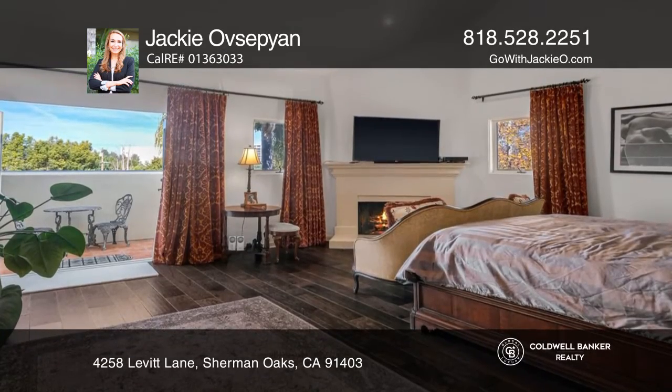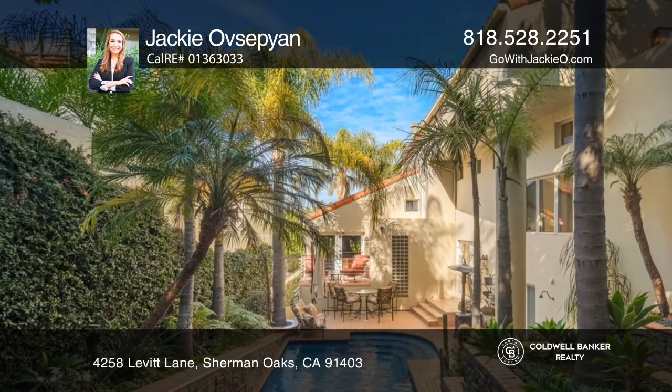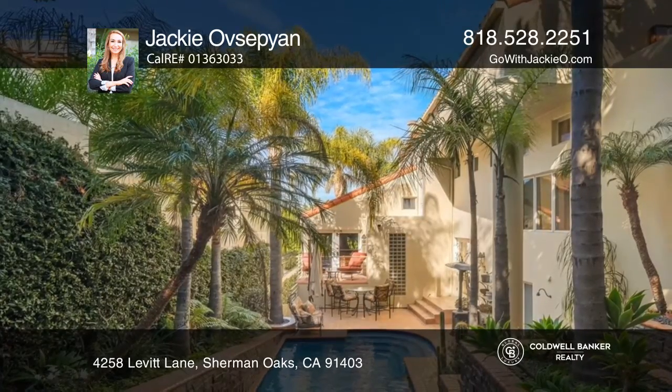The master suite features a fireplace, a balcony, and a spa-like two-story bath. The entertainer's backyard hosts a pool, hot tub, and more.